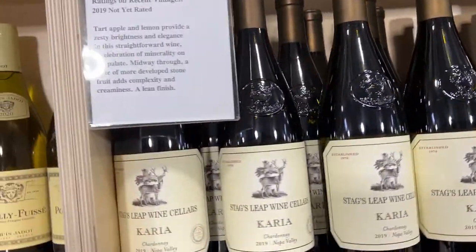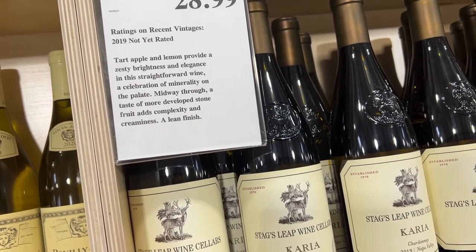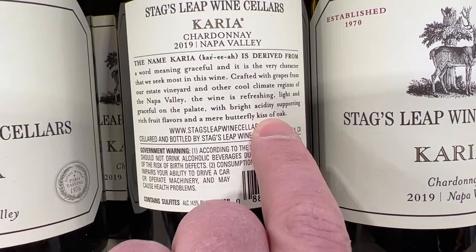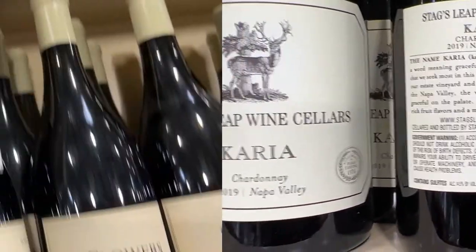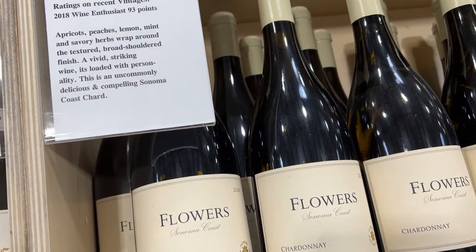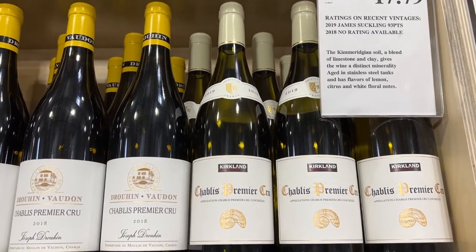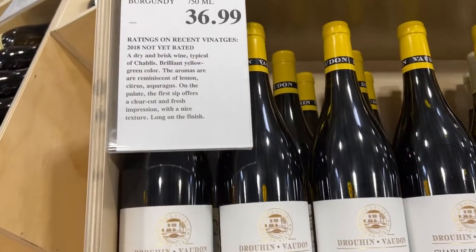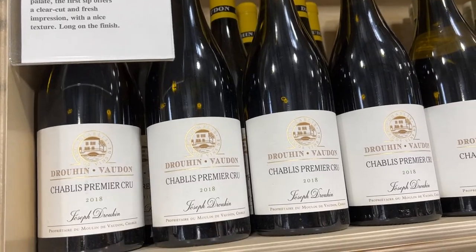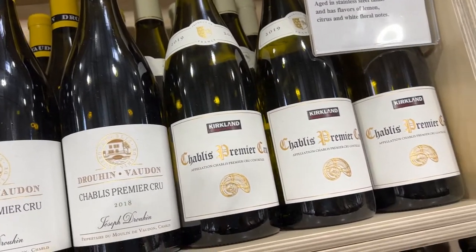Stag's Leap, right over here — it mentions minerality on the palate. That could be a non-oaked one, but turn it around and it says kiss oak, so now we know it's an oaked Chardonnay. Here's another one, 40 bucks from Sonoma, California. It doesn't say anything about oak on it, and it's right next to the Premier Cru Chablis from France. We know Chablis is non-oaked because that's the style they do there. That's the thing about learning about French wine — if you learn what they do, it'll be understandable.